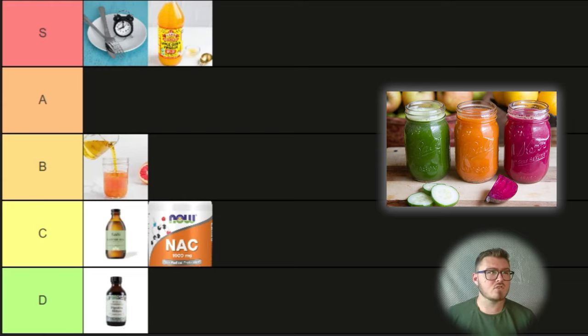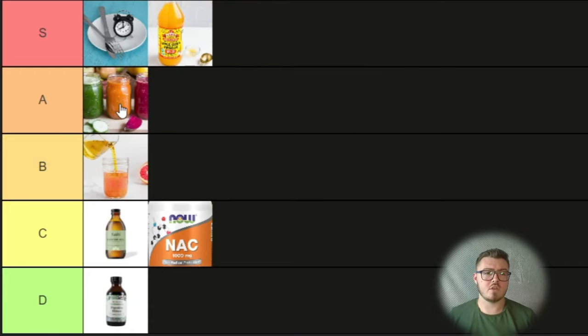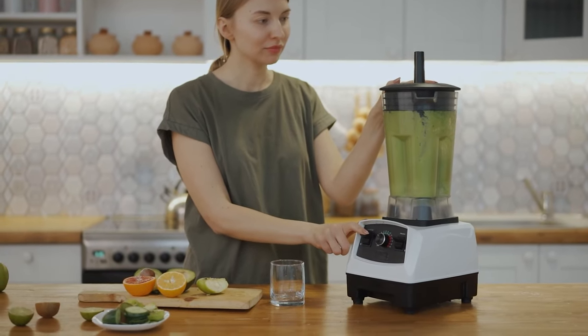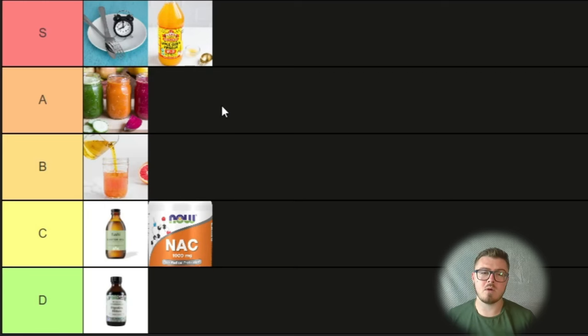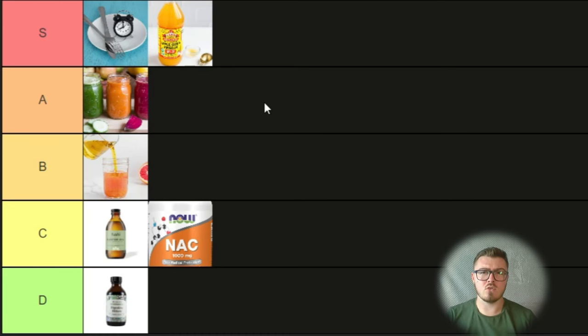Moving swiftly on to something that does bitters' job better — juicing. Juicing is a bit of a pain; it's a lot of work, so I'm going to bring it down to A tier, but I can't put it lower because it's so beneficial for the liver. You get so many polyphenols, enzymes, vitamins, minerals; it can balance the microbiome, and provides soluble fibers and antimicrobial compounds. If you didn't have to make it yourself it would definitely be S tier. One tip: strain the juice through a fine mesh sieve or cheesecloth to remove extra fibers — it's more effective that way. Solid A tier.